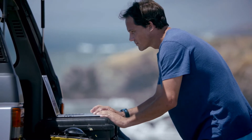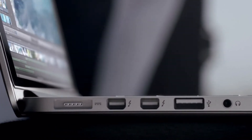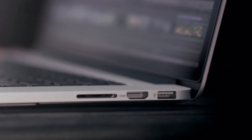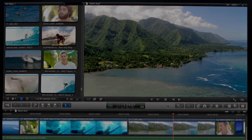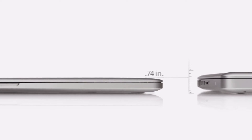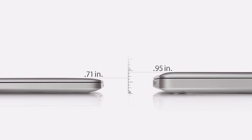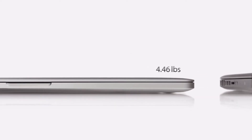Loading and working with your content is amazingly fast because we packed this machine with the latest I/O. It has two Thunderbolt ports, two USB 3 ports, and one HDMI port. With all of this performance, the new MacBook Pro gets up to 7 hours of battery life. And it's only .71 inches thin — that's 25% thinner than our previous generation MacBook Pro — and it weighs just under 4.5 pounds.